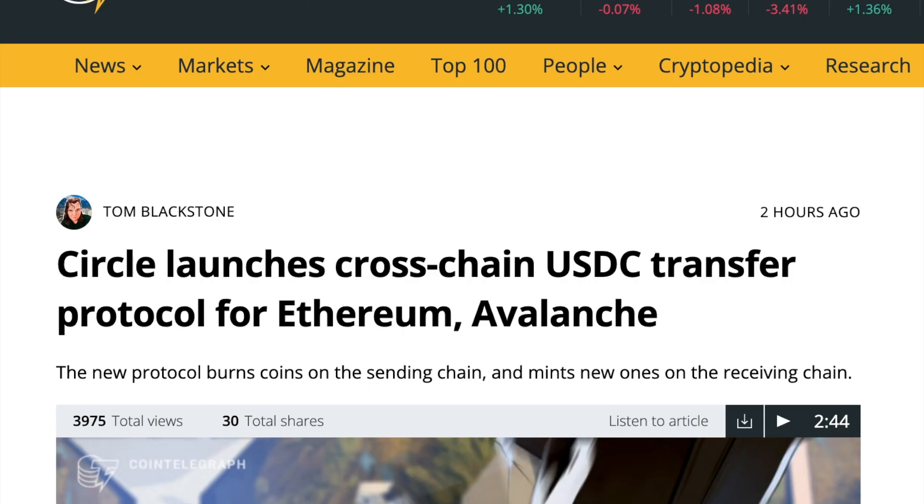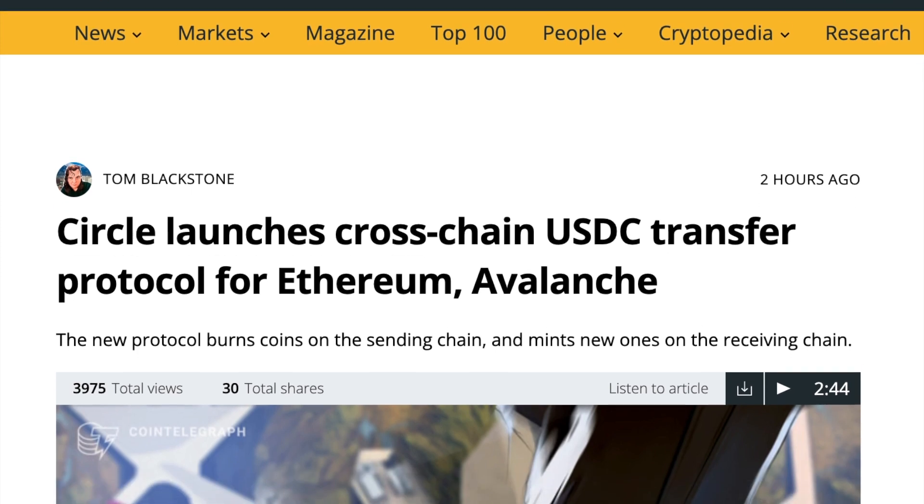Hi, and welcome to my channel where I help you to stay up to date with the latest crypto, NFT and financial news. For the record, you are getting this news from my perspective as a historian, a former banker, and an investor who has been in the crypto market since late 2017.